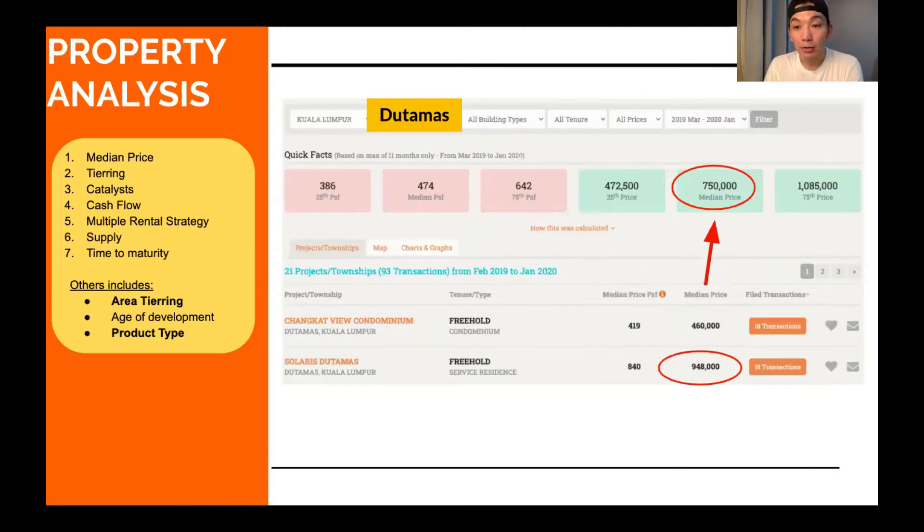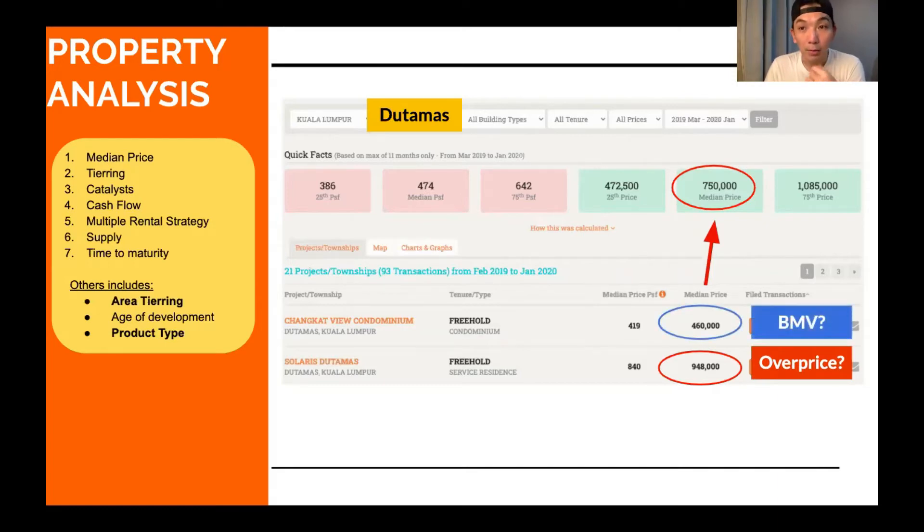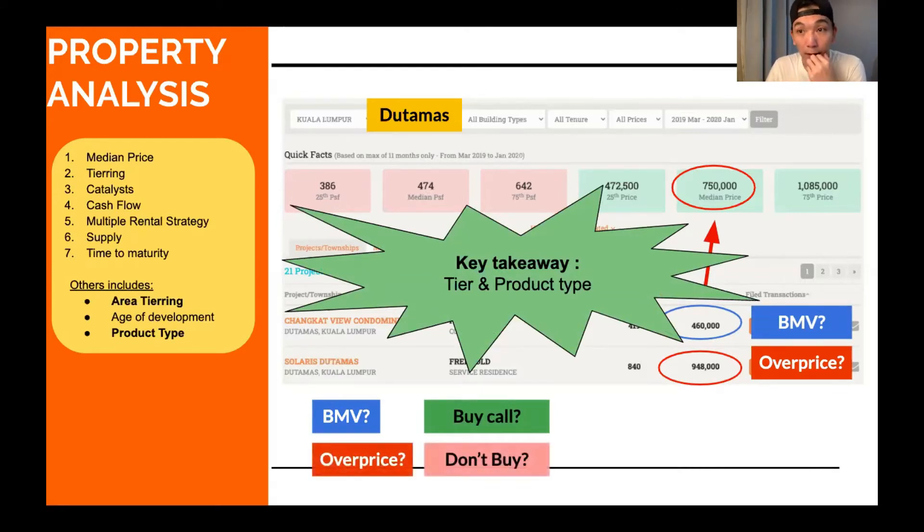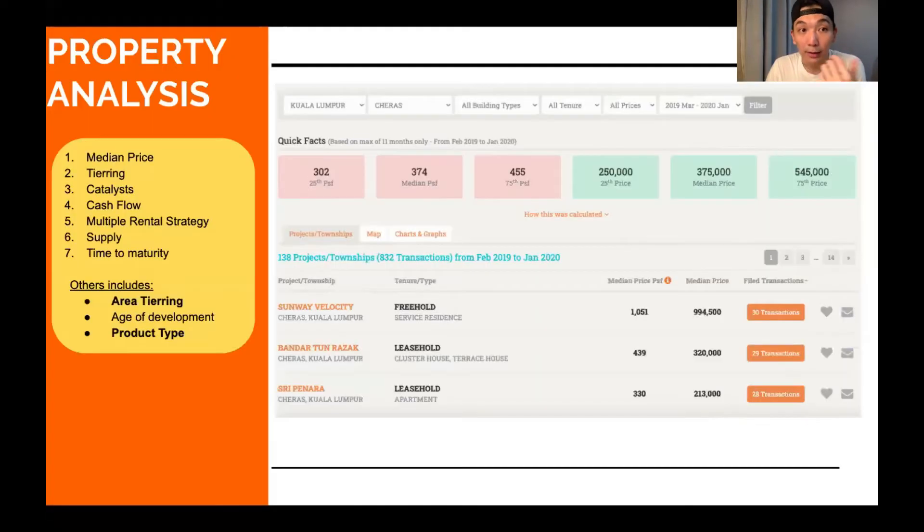Going back, you might think Solaris du Tamat is overpriced and Changkat View is below market value — but you are comparing different products in different areas. Below market value doesn't automatically mean buy, and above median doesn't automatically mean don't buy. You have to go down to the tier and product type to make an accurate comparison.